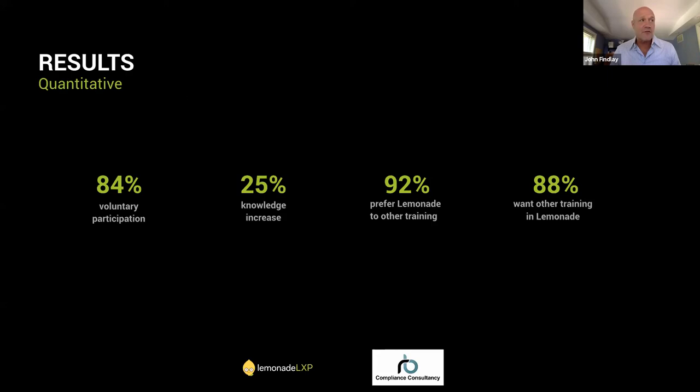That pretty much covers our webinar for today. I just want to put Robert's contact information up in case you have questions, would like a personal demo, or would like to engage him. Thank you very much to everybody for joining. Robert, anything to add in closing? Just thank you as well — please contact me if you want more details about how it works, how to enroll and set it up, or if you want a personal demo.